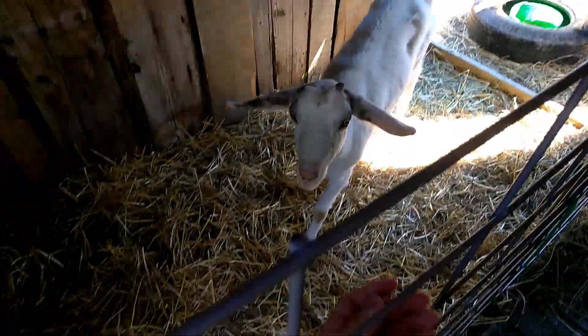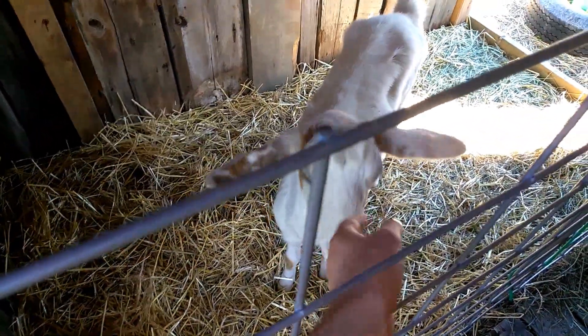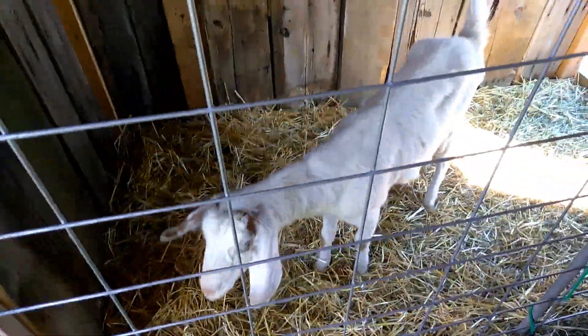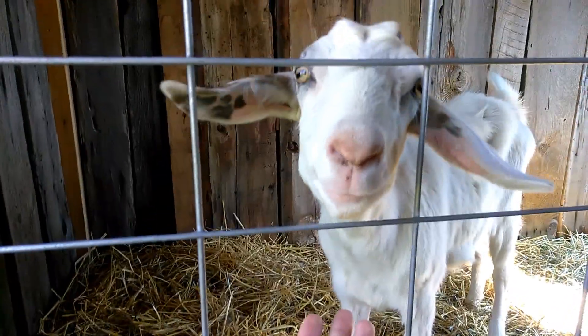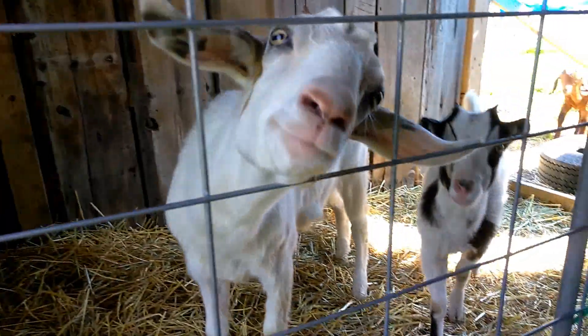I don't know if y'all have been watching my other videos, but she's been the real skittish one. They're starting to get a lot better though.